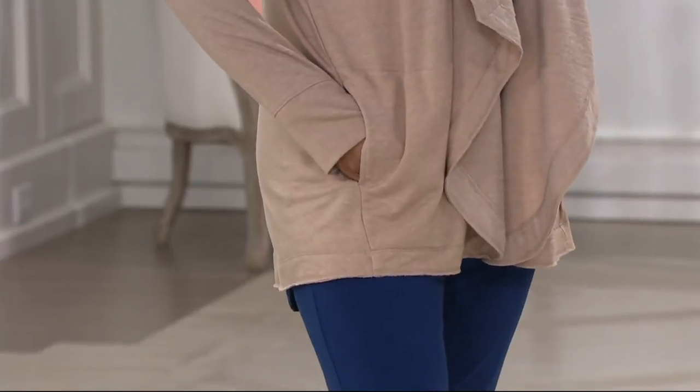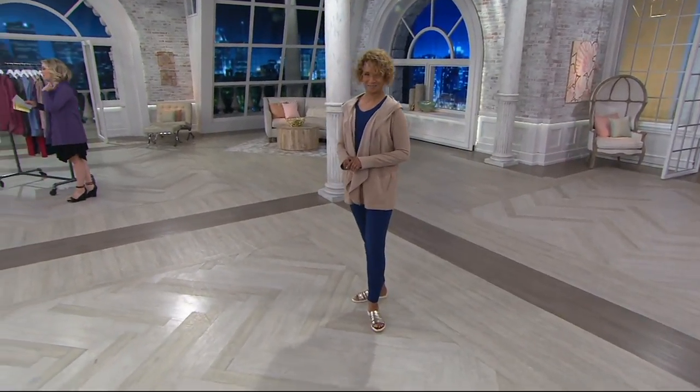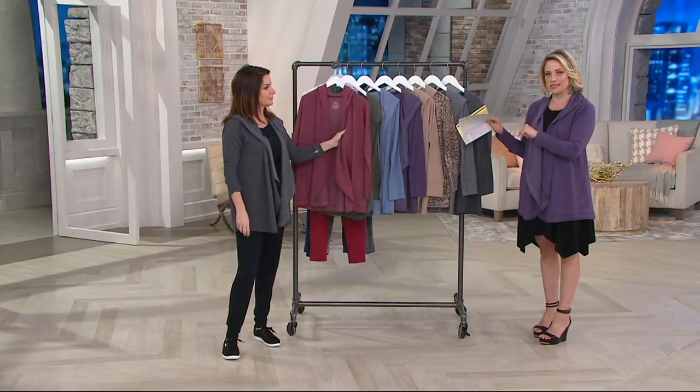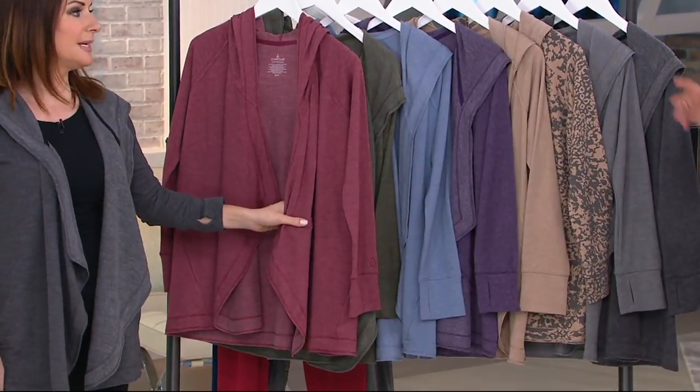We have some new colors this season, so let's show you what's available at the moment. We'll also give you a heads up on sizing with this piece, because it's what we call bridge sizing — a little bit unique there. Colors first.